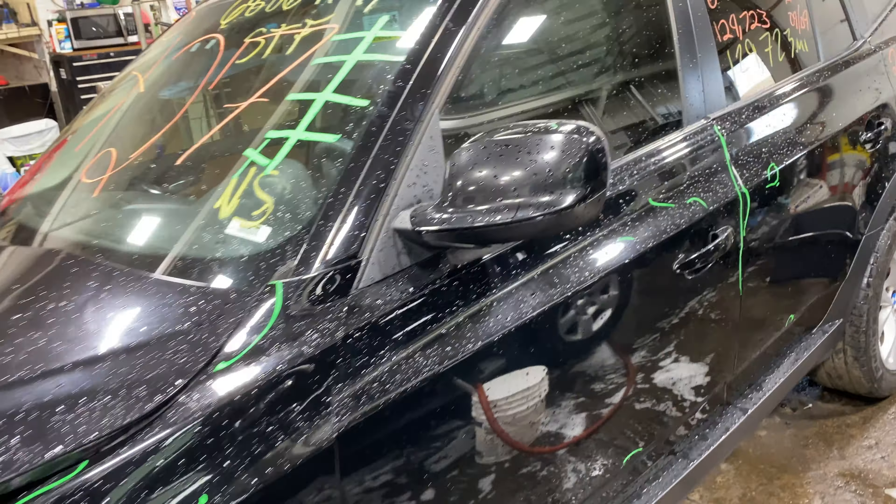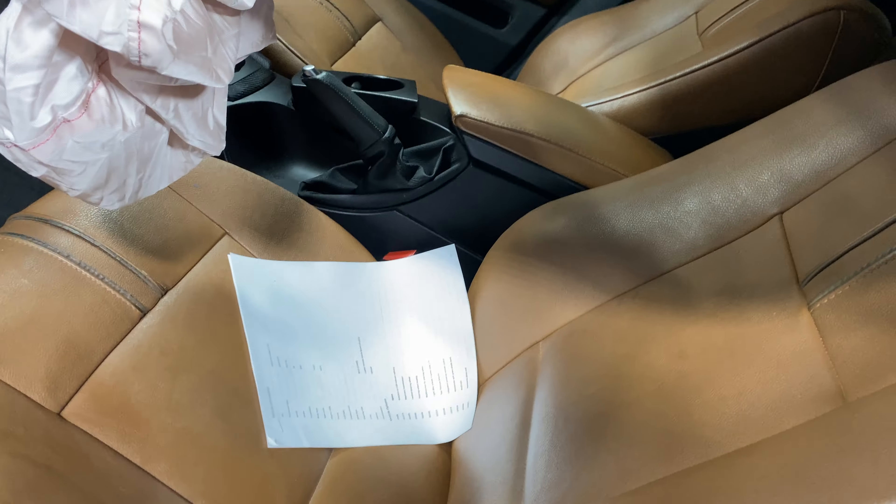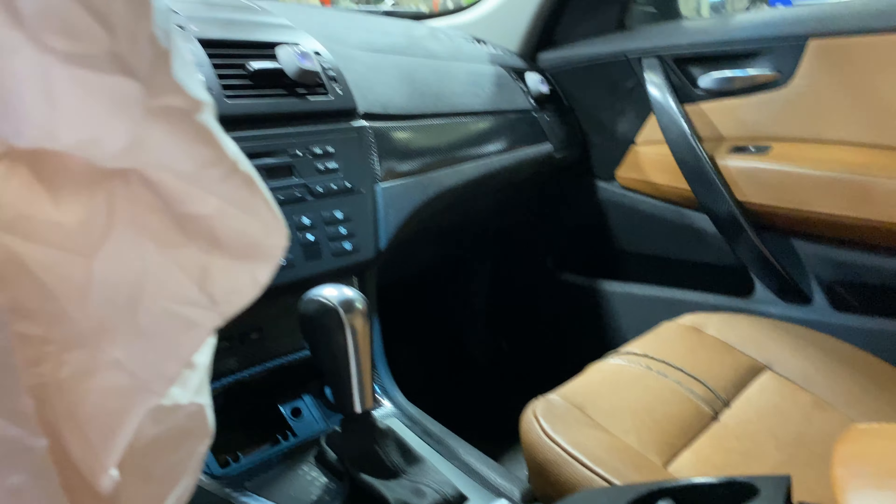This is an X-Drive 3.0 liter, non-turbo, straight six. It's got 129,000 miles on it. We've got a lot of good parts left on it. Automatic transmission.